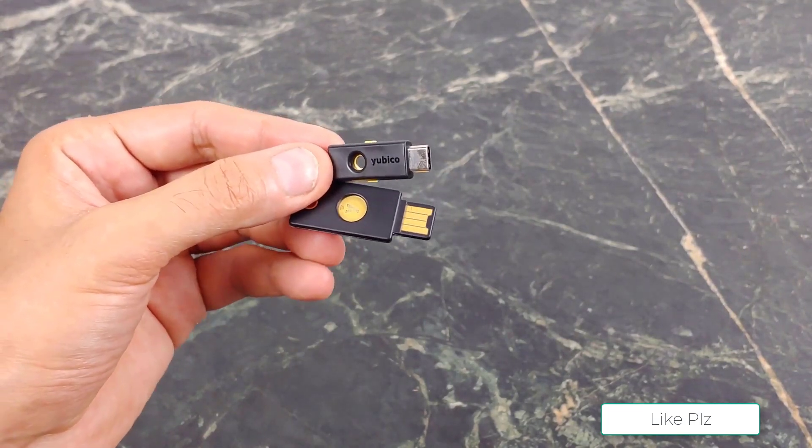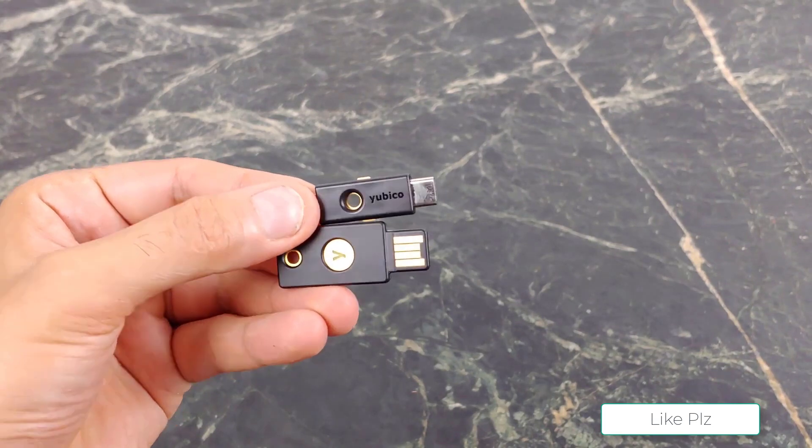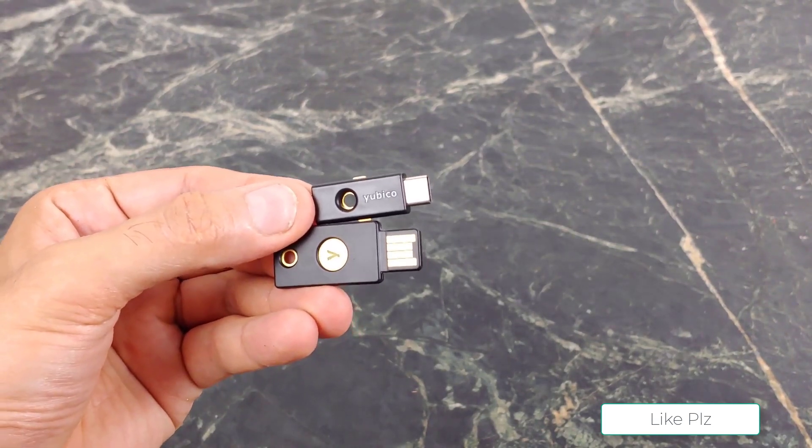We wanted to add options that feature either NFC pairing or Bluetooth, like the Yubico Yubiki 5C, Thetis BLE, and the previously mentioned SoloTap.